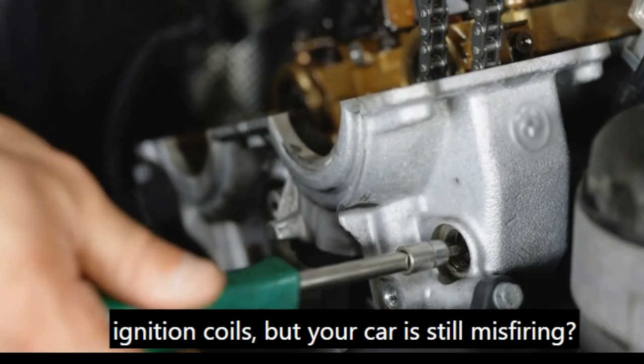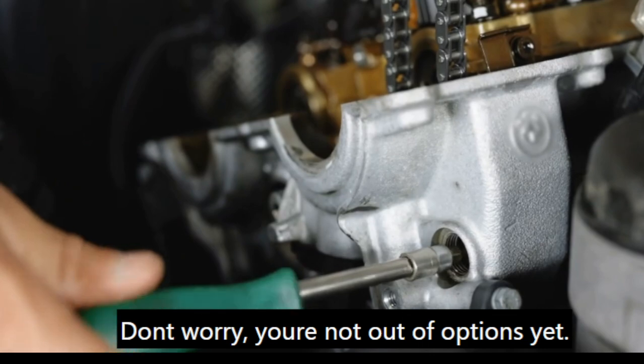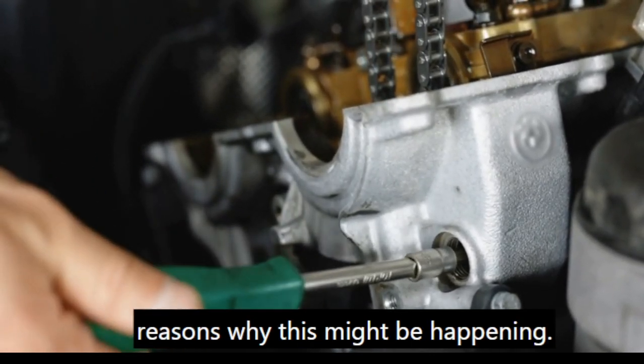Have you already changed your spark plugs and ignition coils but your car is still misfiring? Don't worry, you're not out of options yet. Let's go through the most common reasons why this might be happening.